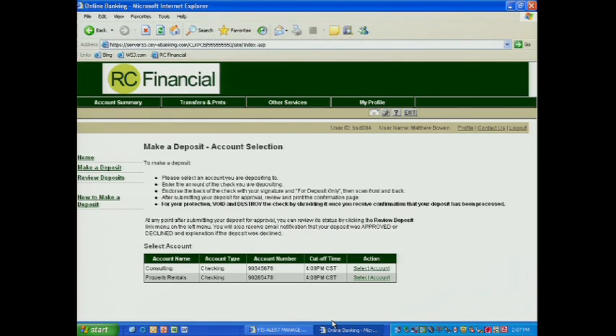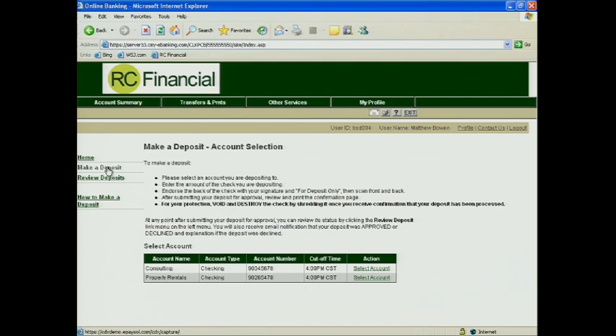Let's go ahead and look at the technology that the consumer will use to make a deposit. Let's say that I'm self-employed and I've received a check and now I need to make a deposit. I could go to a branch, but that's not very convenient, so I go ahead and log on to my online banking system and click on the make a deposit function.